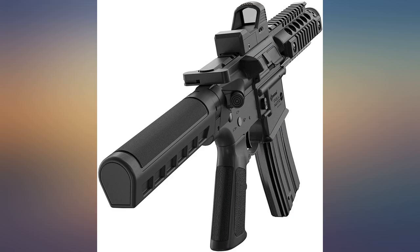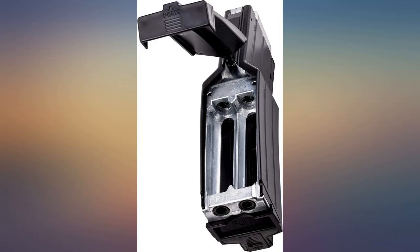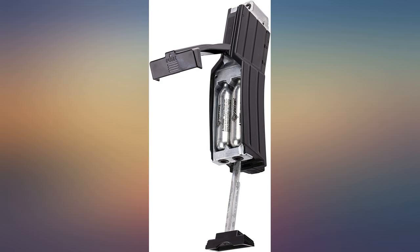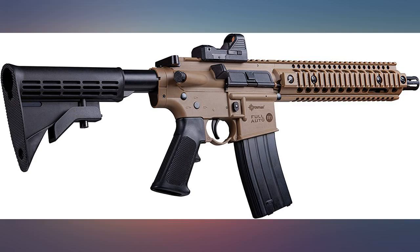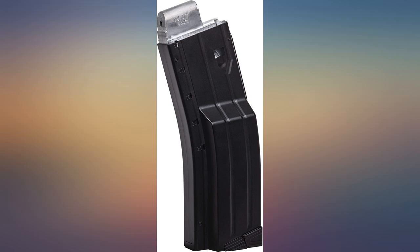I get a kick out of shooting it on full auto. So if you love shooting, you will love shooting the AK-1. For the people that have problems with the CO2s leaking: you are supposed to put a drop of Pelgun oil on the tip of the CO2 before you put them in every time. So when you order this or any CO2-powered gun, get some Pelgun oil.